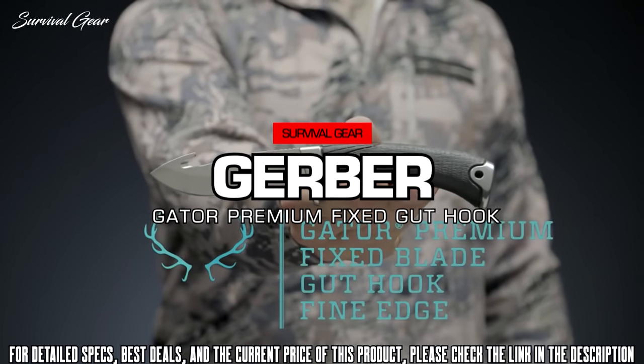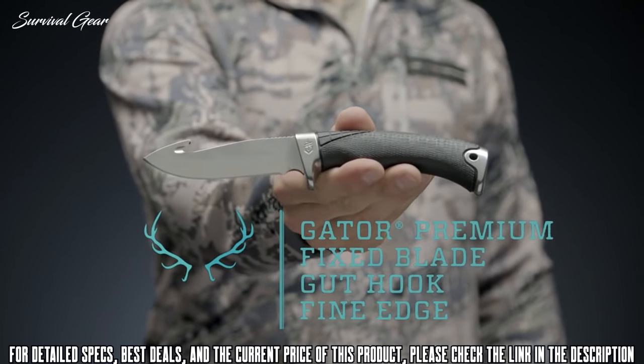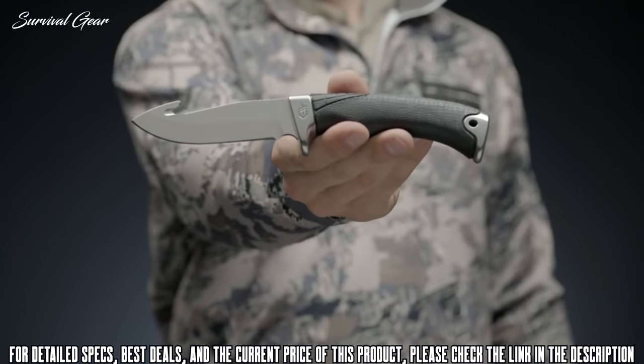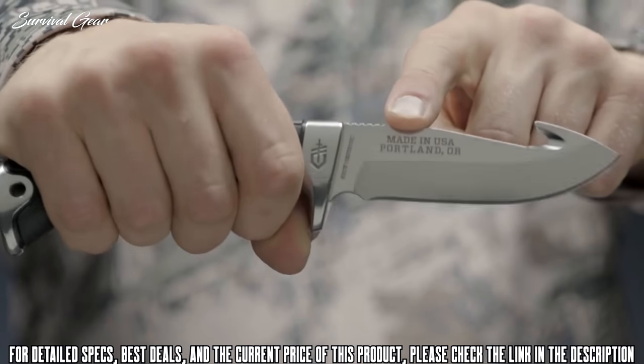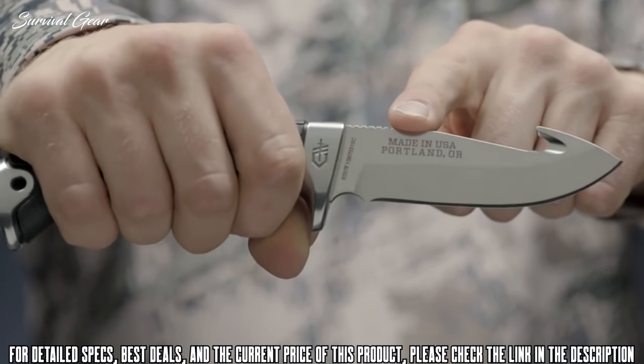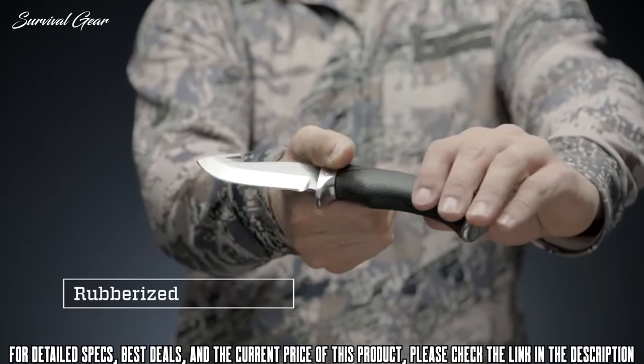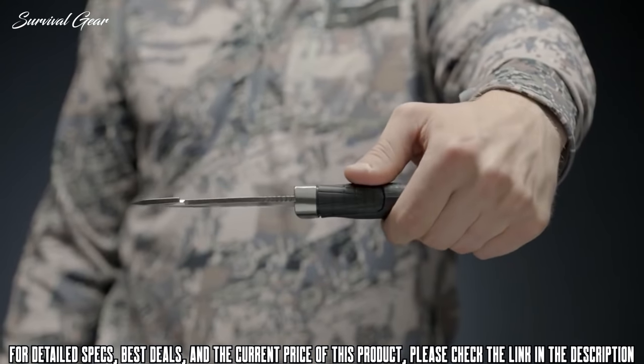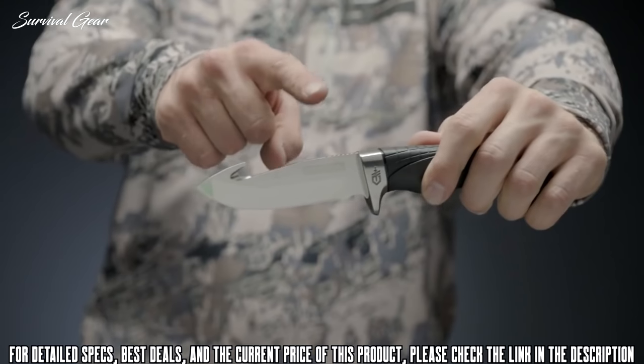This is the Gerber Gator Premium Fixed Blade Gut Hook Fine Edge Knife. Gator has a tradition as strong as family and as an icon of quality — a 30-plus year tradition of US manufacturing has led to the development of the Gator Premium line. The rubberized Gator texture ensures consistent grip in any condition, and the balanced handle allows for precision cutting.